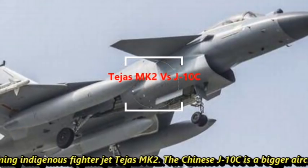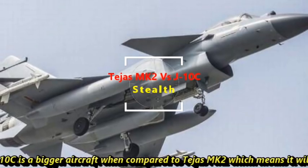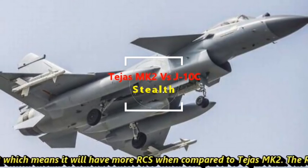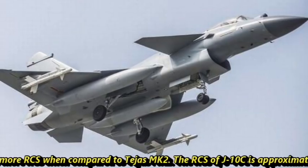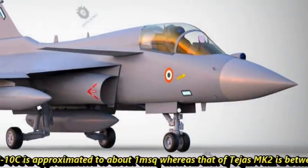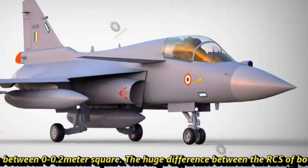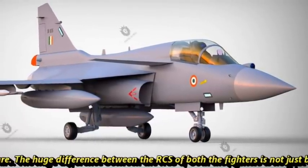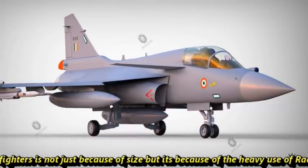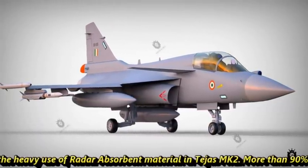The Chinese J-10C is a bigger aircraft when compared to Tejas Mk2, which means it will have more RCS. The RCS of J-10C is approximated to be about 1m² whereas that of Tejas Mk2 is between 0 to 0.2m². The huge difference in RCS between both fighters is not just because of size but also because of heavy use of radar absorbent material in Tejas Mk2.